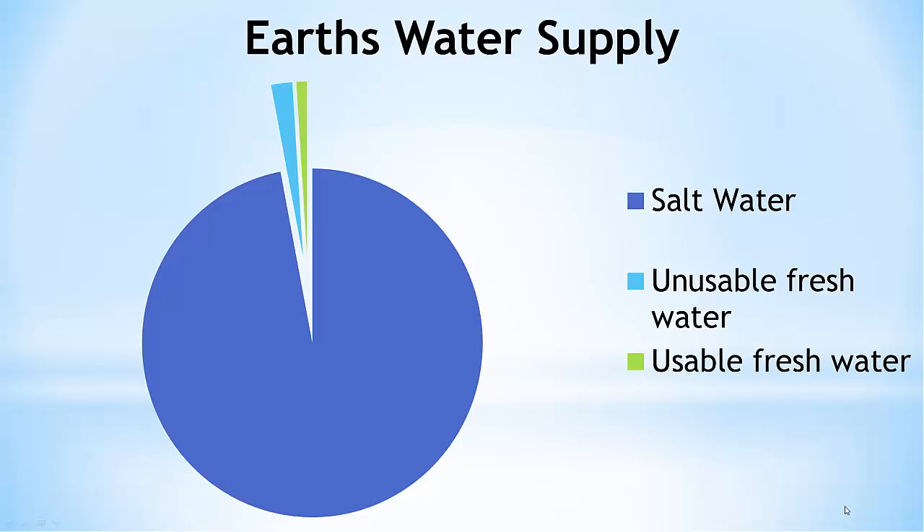This graph shows the Earth's water supply. Approximately 97% of the water on the Earth is saltwater. It's not usable for human consumption — we can't drink it and we can't use it to water plants. The 3% that's left is freshwater.